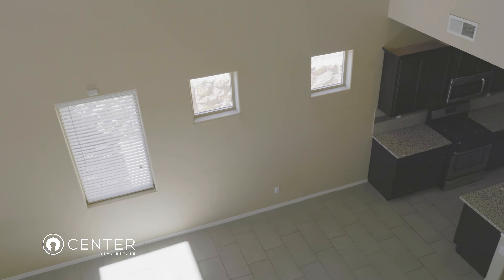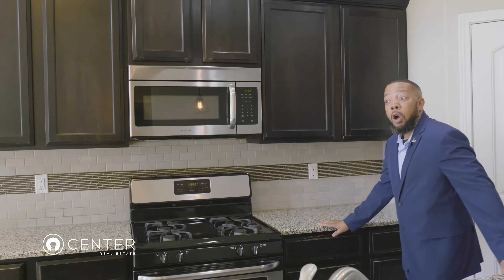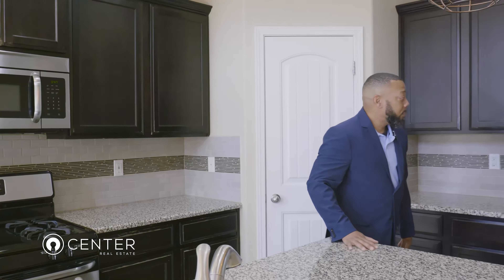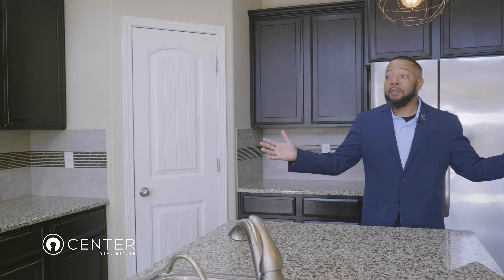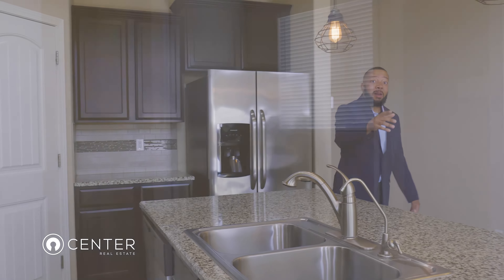Great thing about this house is this is not the only entertaining space — you also have a loft upstairs. As you can see, lovely kitchen space here, open to the dining room. Most important thing in the family is cooking, eating, entertaining — there's nothing better than that.